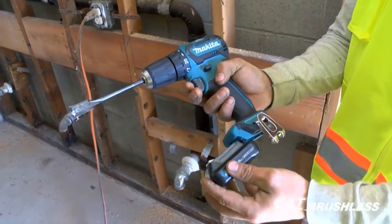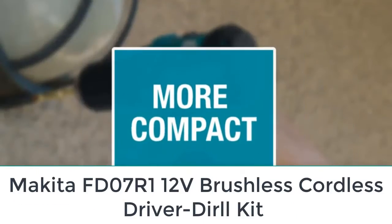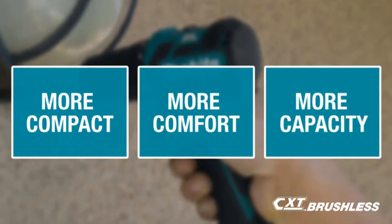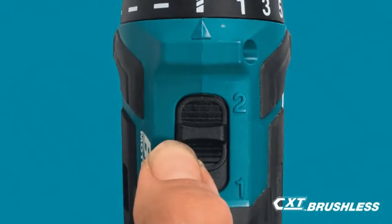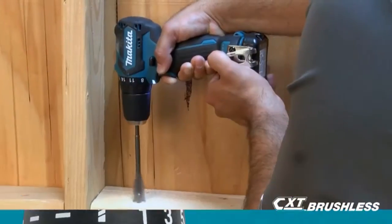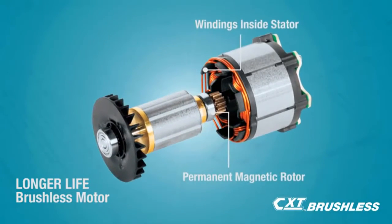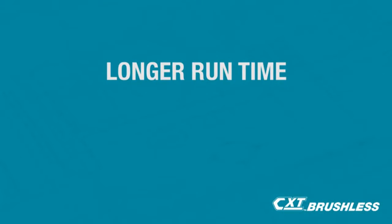Number one: Makita FD07R1 12V brushless cordless driver drill kit. One of the first things we noticed about the Makita drill was its lightweight, compact size, making it well suited for smaller jobs. At just 6.5 inches long and 2.3 pounds with an ergonomic grip, the drill fits comfortably into tight spots where many others won't. Makita's brushless motor makes the most of the 12 volts of lithium-ion battery power.